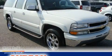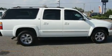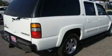This is a 2004 Chevrolet Suburban, a big SUV for big fun. It has a 5.3-liter, eight-cylinder engine and a four-speed automatic transmission.